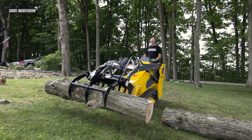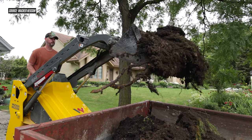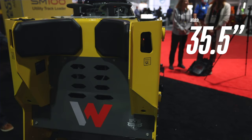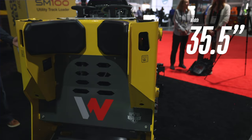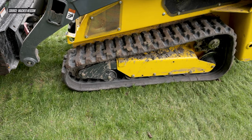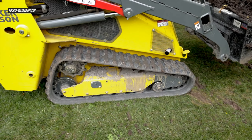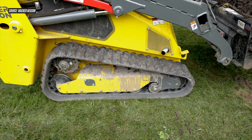The SM100 is rated at 1000 pounds of operating capacity at 35% of tipping. In terms of size, the SM100 is 35.5 inches wide, making it svelte enough to fit through a 36-inch-wide gate or doorway. Beyond lifting capacity, the other really important spec in this machine category is ground pressure — given the amount of work this category does on sensitive underfoot conditions or turf, low ground pressure is a big bonus for the OEMs behind these machines.